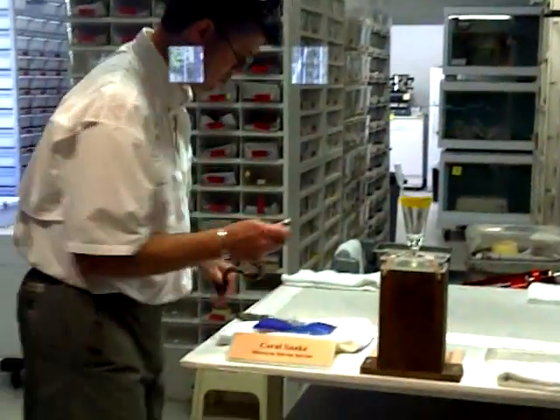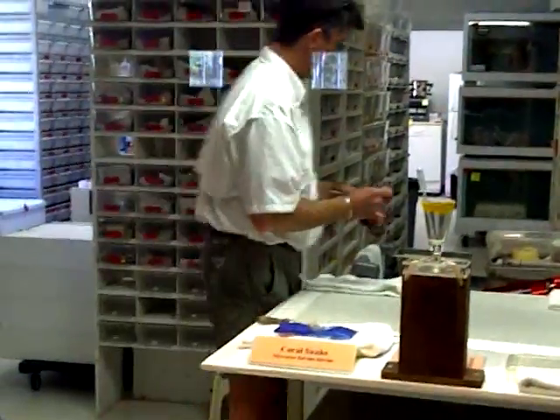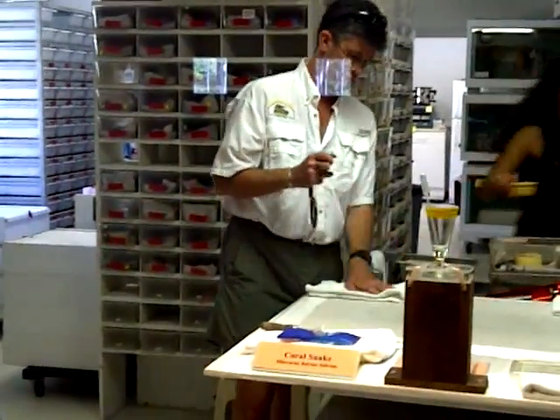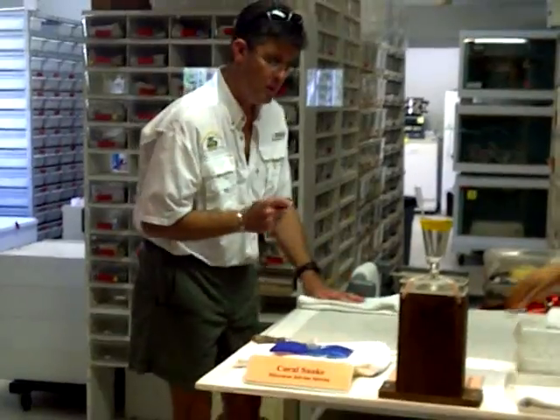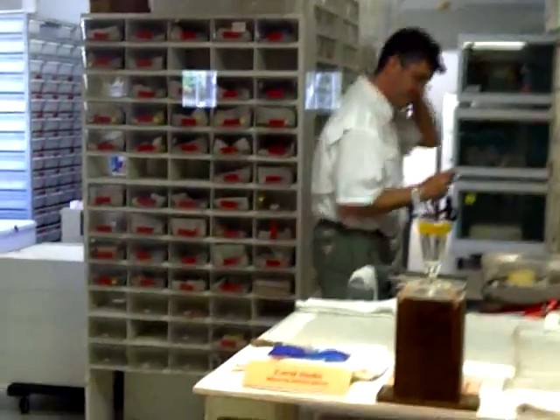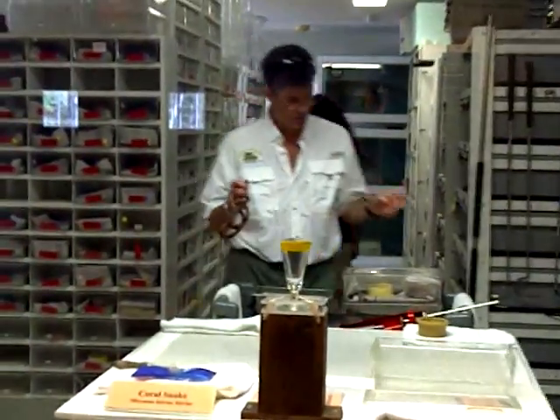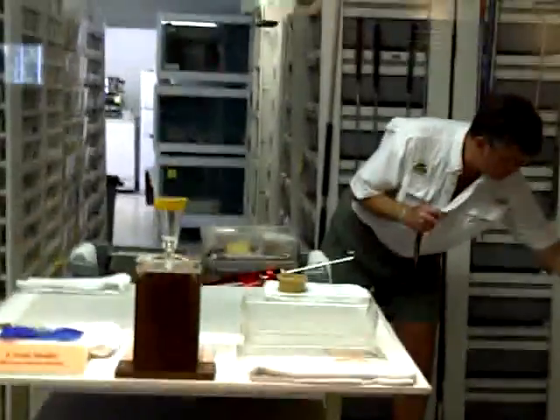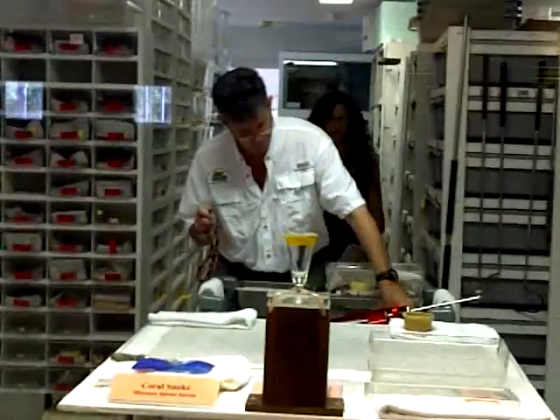And although unable to penetrate sneakers, shoes, or perhaps even thick pants, the coral is a capable biter of what he chooses to bite. Perfectly able to bite a finger, hand, or any other part of the body. He has a powerful mouth and needle-sharp fangs.